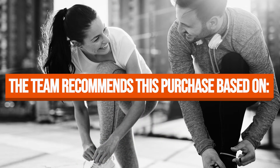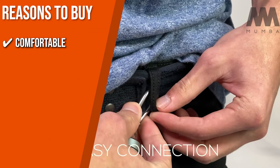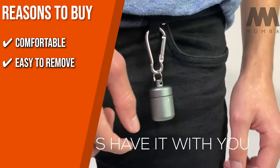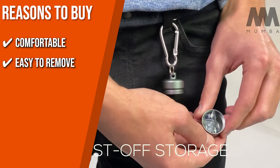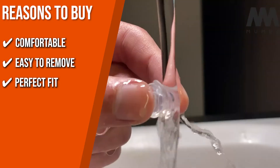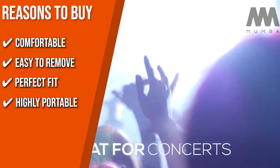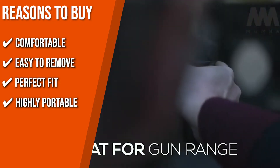The team recommends this purchase based on the following. Comfortable: the soft, hypoallergenic, reusable earplugs are very light and soft so that you can wear them comfortably wherever and whenever. Easy to remove: it features easy removal with a tug on the elongated pull tab. Perfect fit: with a pair of standard-sized earplugs and a pair of small-sized shells, it fits most normal to large ear sizes. Highly portable: the earplugs come with an aluminum container and a carabiner that you can hang on your keychain and carry around wherever you go.